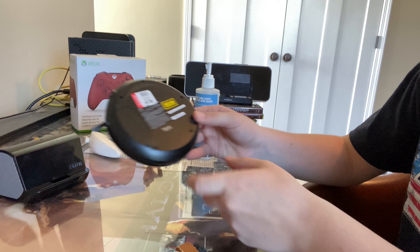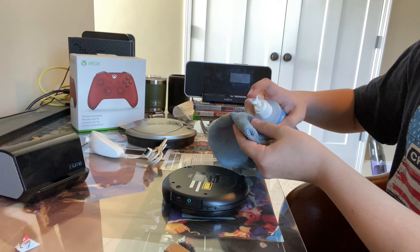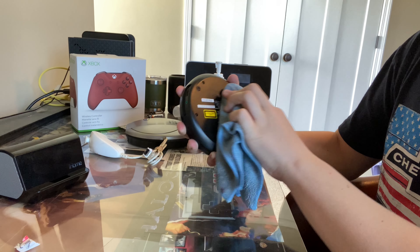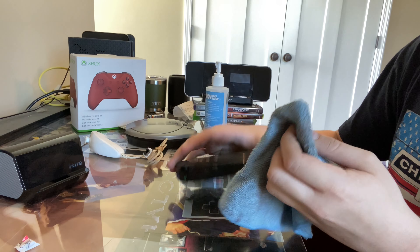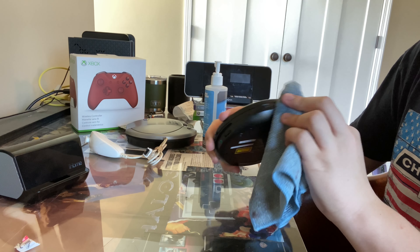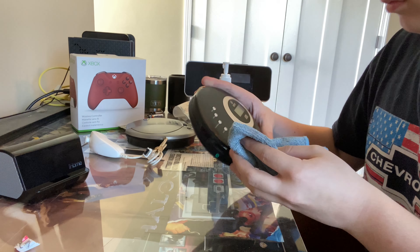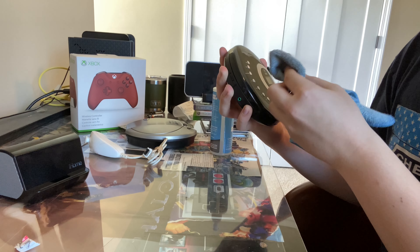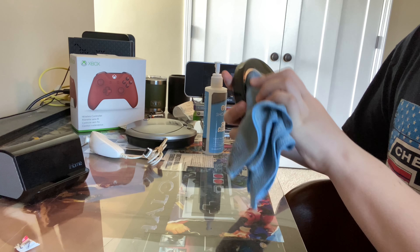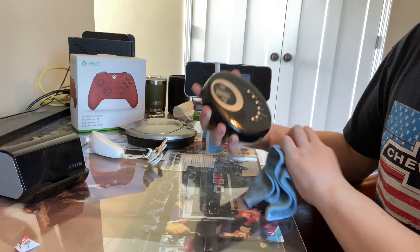This CD player is made in February 2013 — that's a very new CD player. Let's take a look at this.